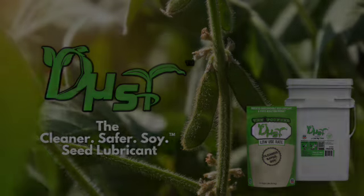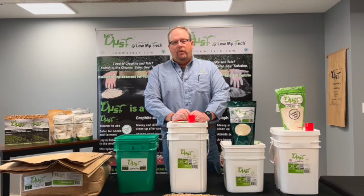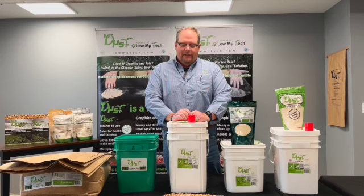My name is Brian Tully. I'm the founder, inventor, and president of a company called Lomutech. We invented a product called Dust. Dust is a soybean-based product that replaces talc and graphite.